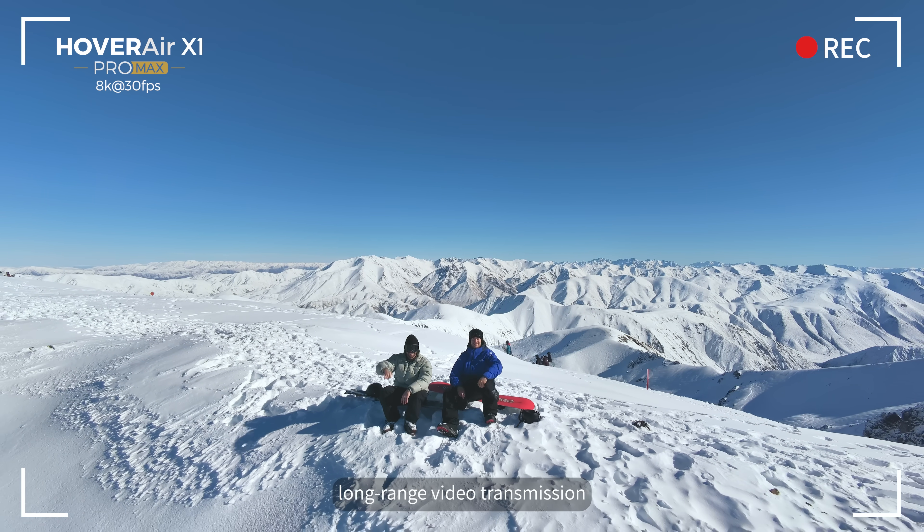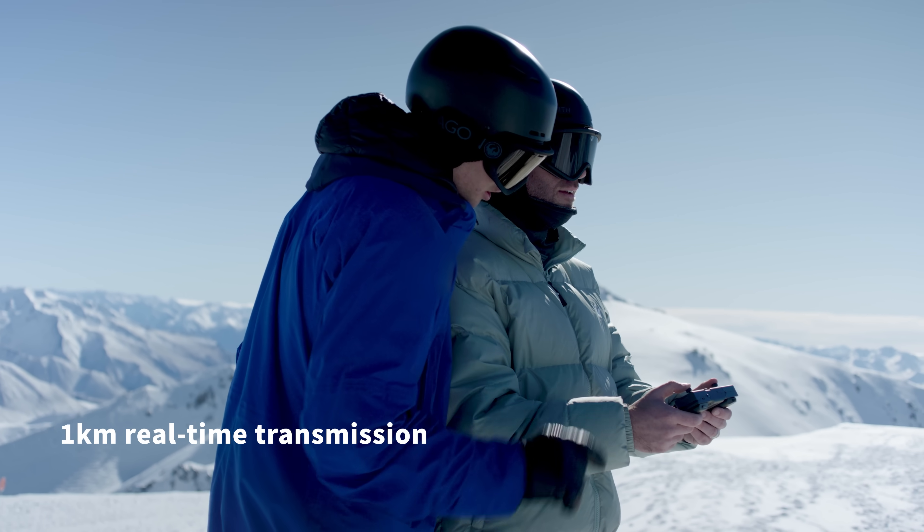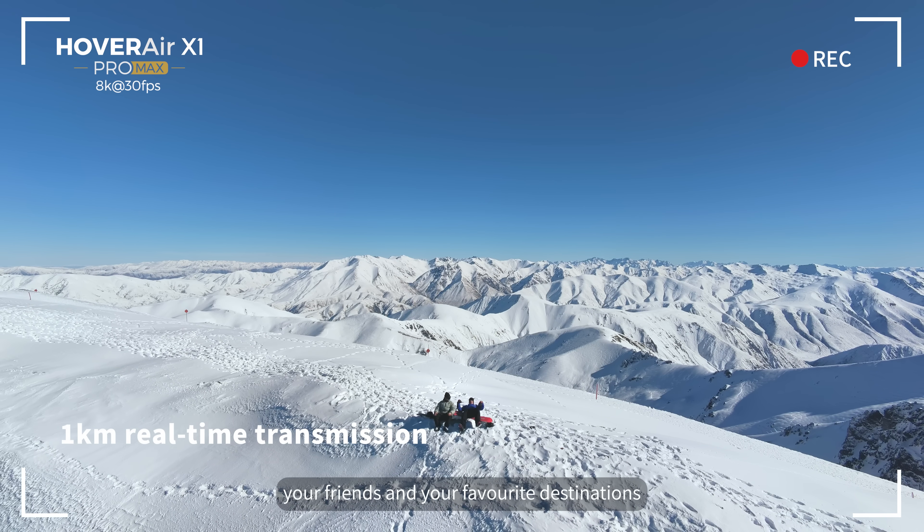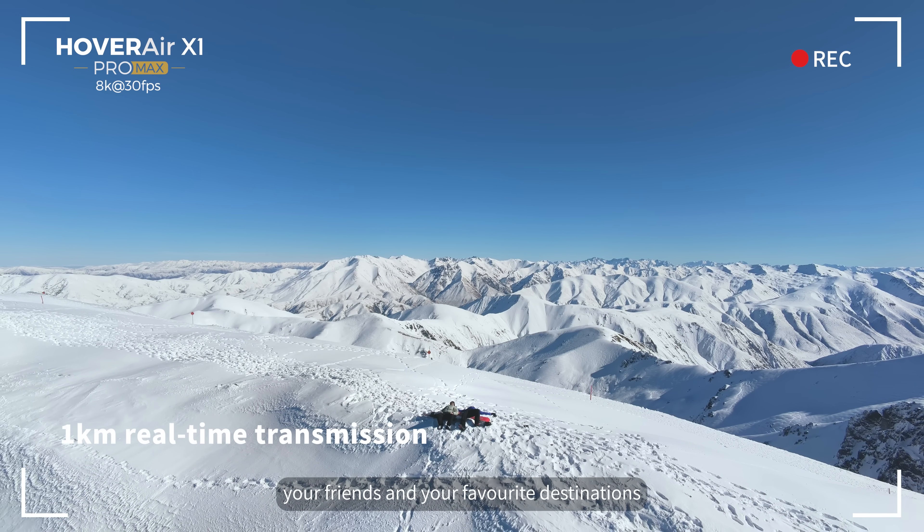With up to 1km long-range video transmission, you can capture more of you, your friends, and your favorite destinations.